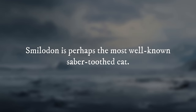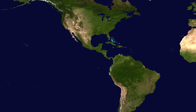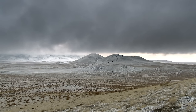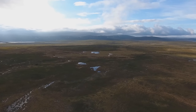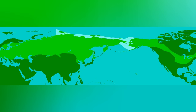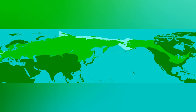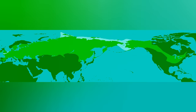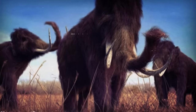Smilodon is perhaps the most well-known saber-toothed cat, with fossils found in North and South America. The woolly mammoth lived in steppe tundra habitat, also called mammoth steppe — an ecosystem made up of low shrubs, sedges, and grasses, widespread across Eurasia and North America during the Pleistocene. There is some evidence that some populations also inhabited forests of the present-day Midwestern United States. The woolly mammoth was herbivorous, consuming the stems and leaves of tundra plants and shrubs.